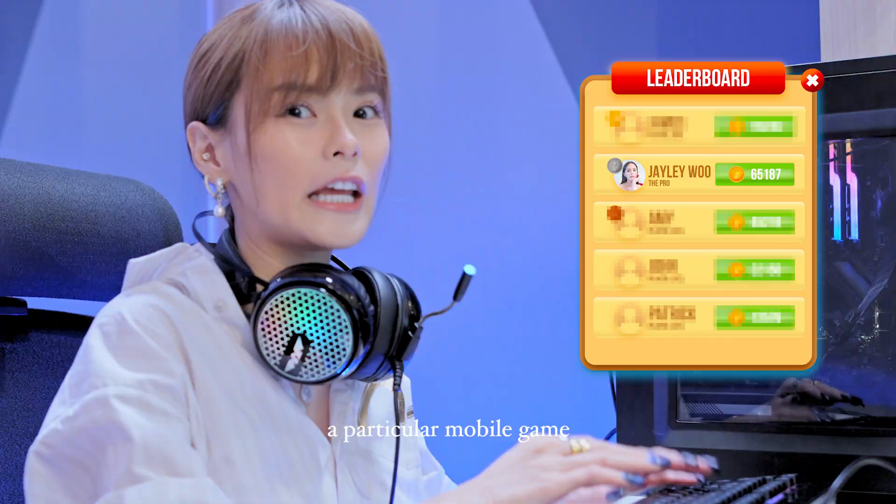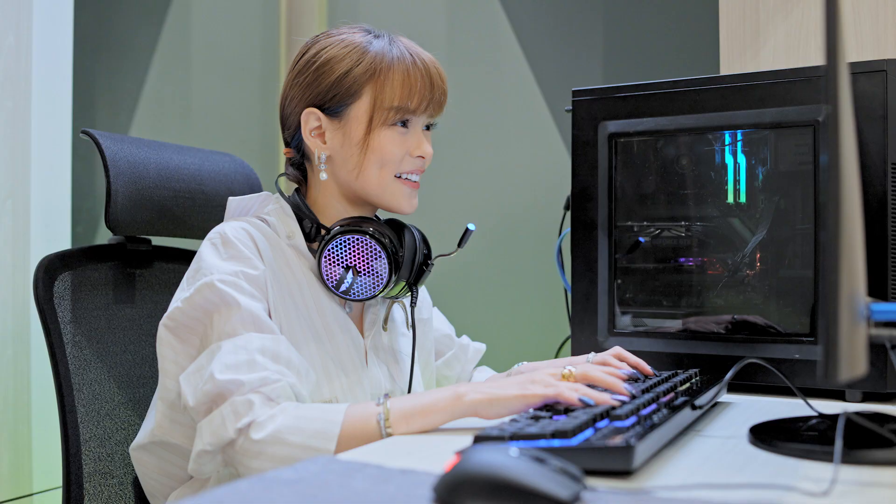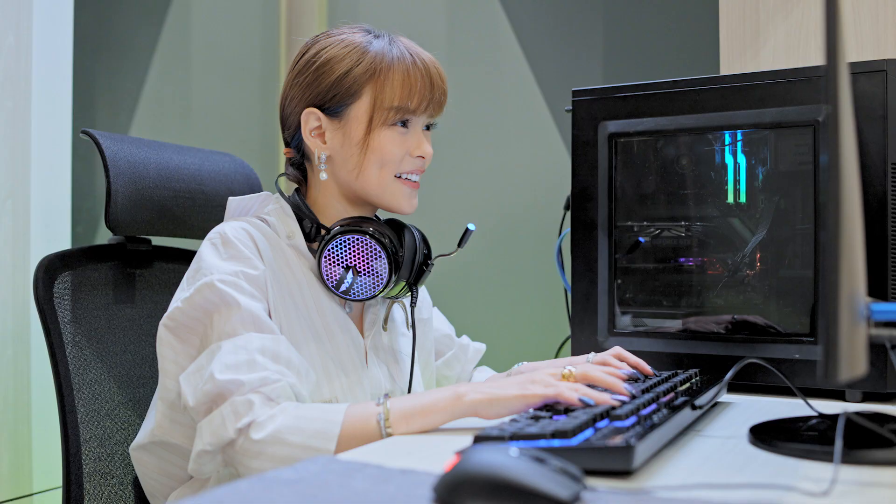I'm actually ranked number something in Singapore for a particular MOBA game. So right now I'm going to be playing this FPS game. You may or may not want to be here, because I can be very loud when I'm gaming.